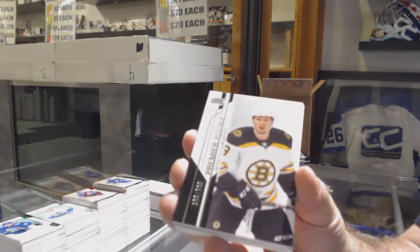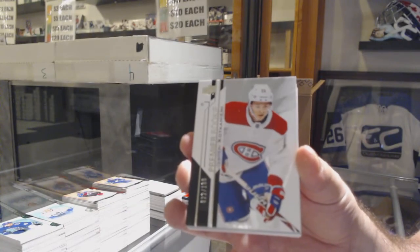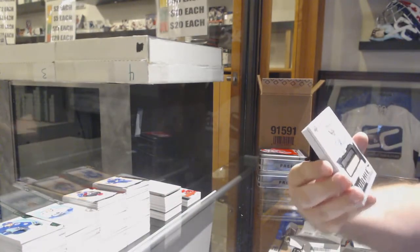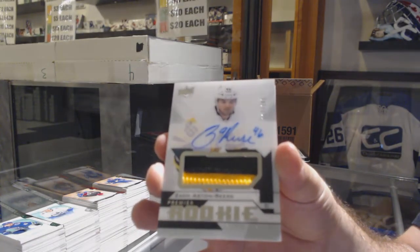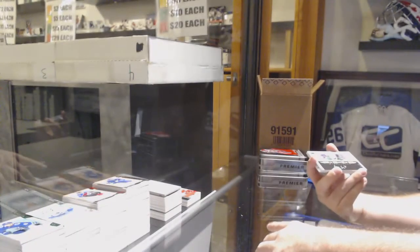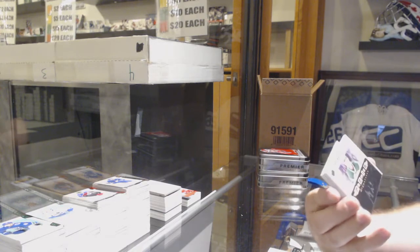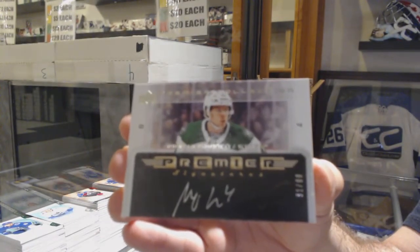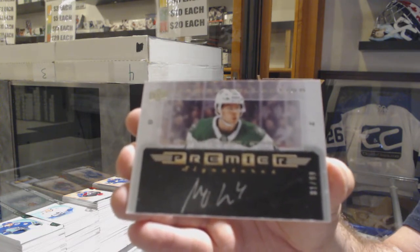We've got for the Boston Bruins, Lowe's on a $2.99. For the Montreal Canadiens, a $1.99, Jesperi Kotkaniemi. For the Penguins, a $2.49, Zach Aston-Reese. Rookie Patch Auto. We've got number $2.99, Retro Rookie Auto, Miro Heiskanen.